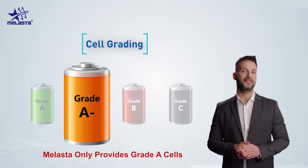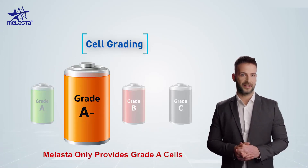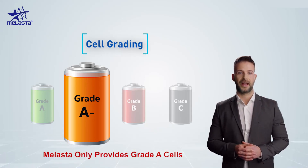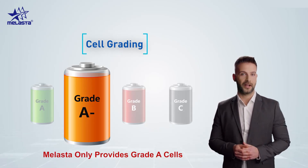Grade A- cells occur when grade A cells are stored for a longer time, at which point they turn into grade A- cells. Most of the time, grade A- is considered equivalent to grade B cells.